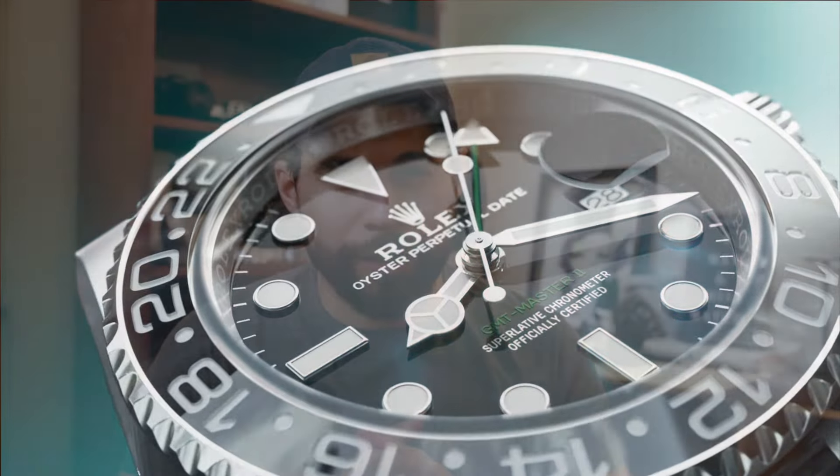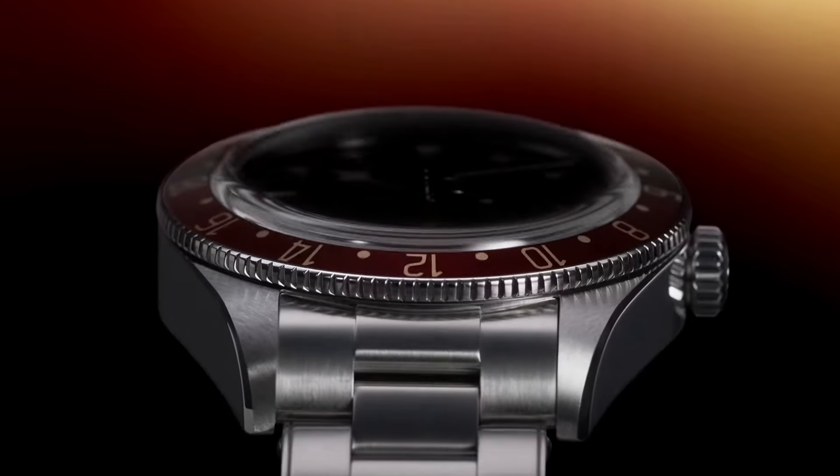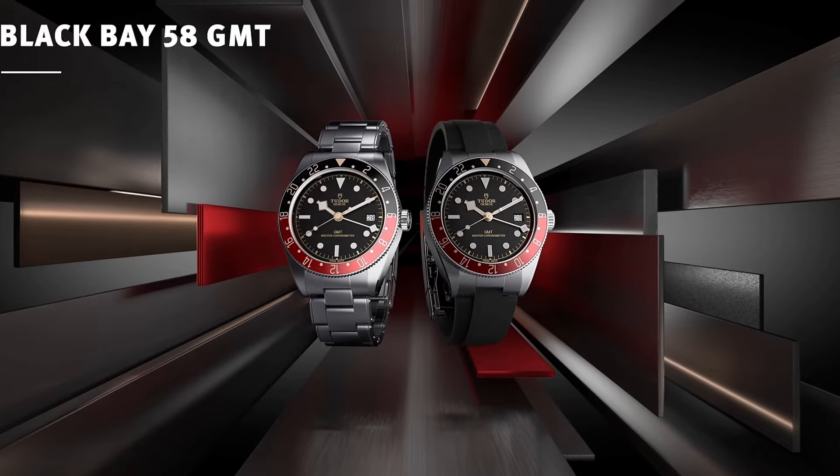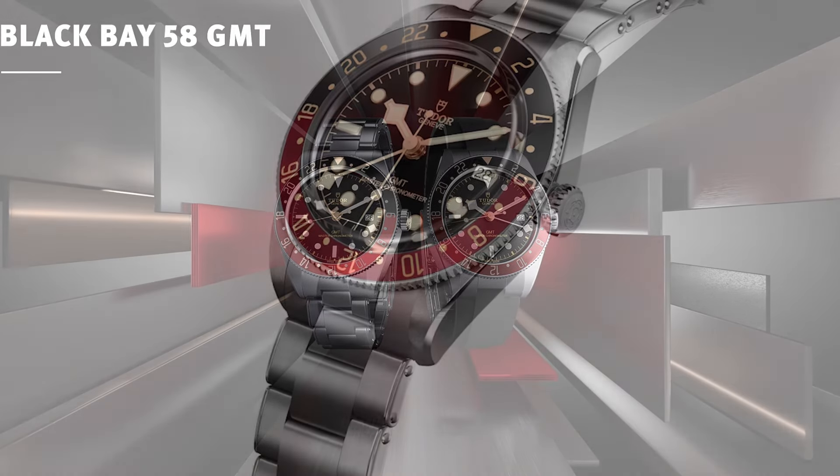Moving on to Tudor — one of the most anticipated releases every year at Watches and Wonders. Tudor released an incredible Black Bay 58 GMT with a Master Chronometer certified movement. I really like the Coke coloring it has. I actually predicted this with my friends, discussing that the patent for the Coke bezel was indeed for Tudor and not for Rolex.